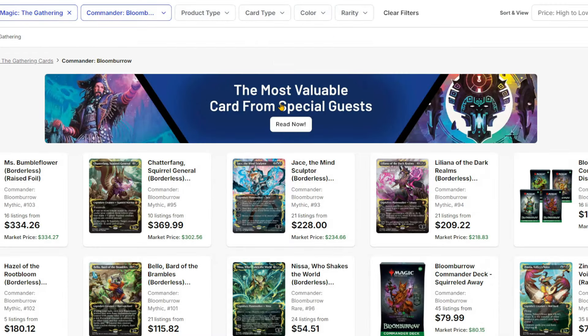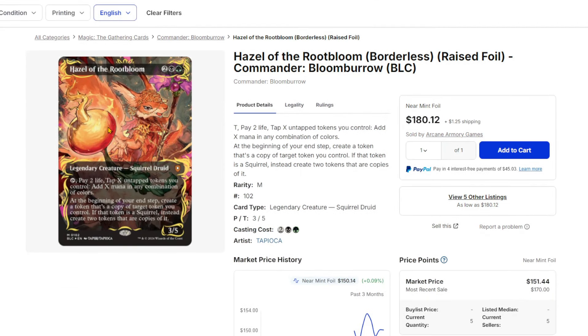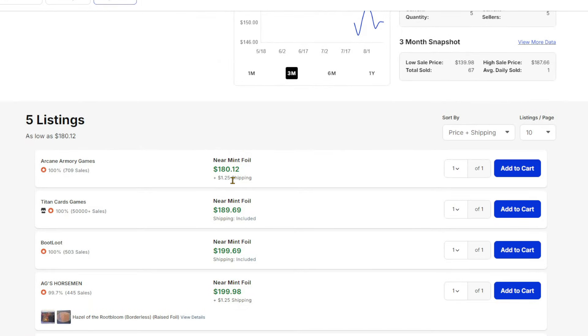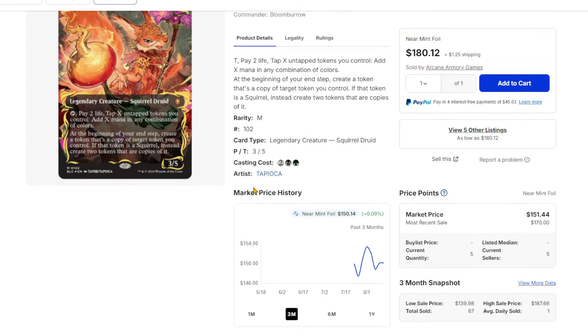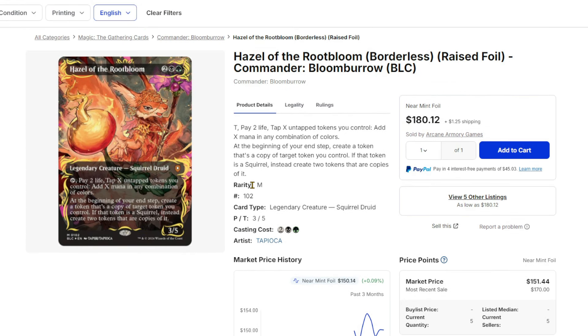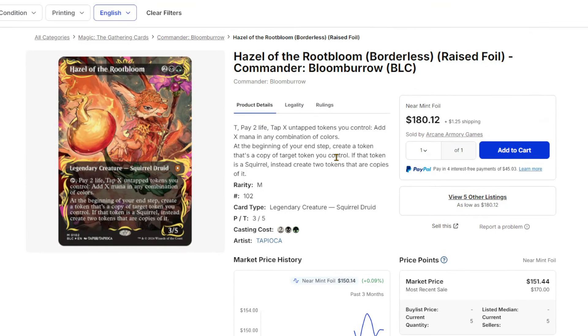It feels like every day another raised foil is getting bought out. As I'm making this video, I'm noticing that Hazel of the Rootbloom is about $200, up from about $140-ish. The value on these cards is just going crazy, and I don't know how sustainable it is, but I also don't know where the replenishing of the market comes from. Normally when something gets bought out it spikes, people rush to list and undercut each other, and it drives the price back down. But if there's no supply to replenish this, I don't know where that comes from.